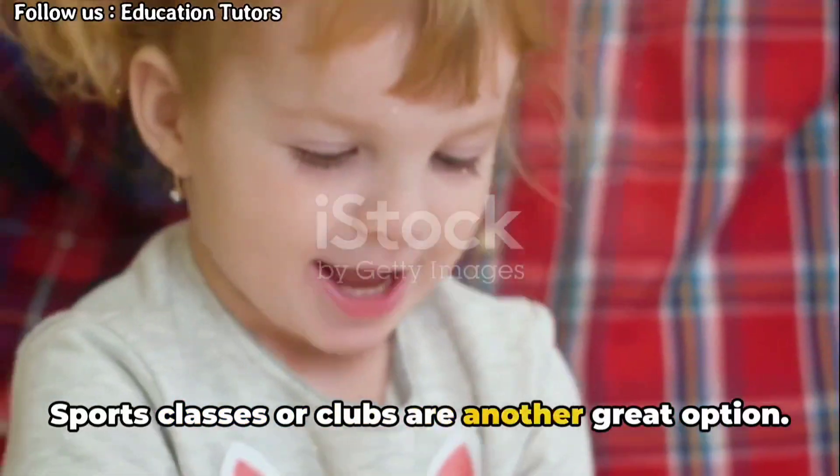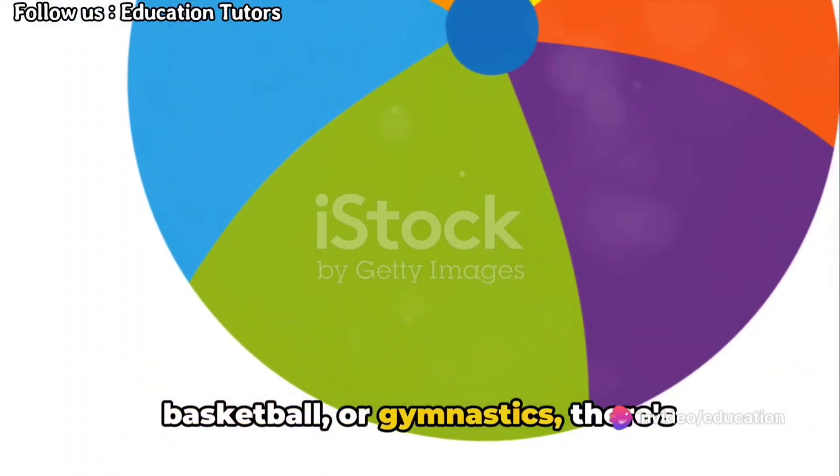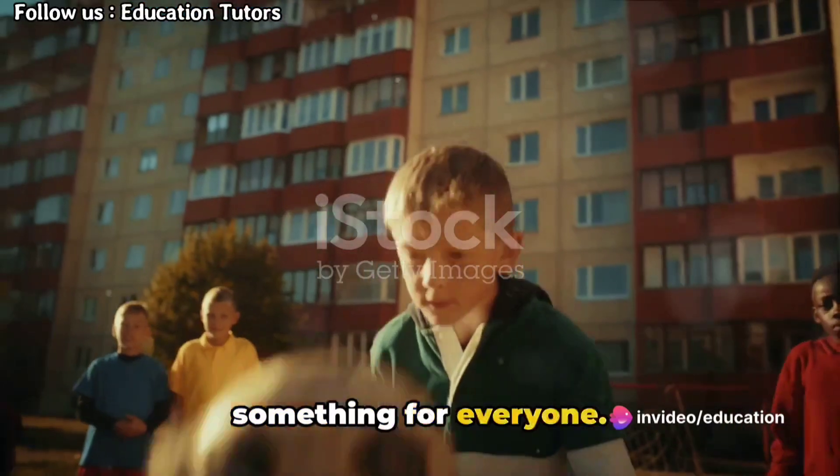Sports classes or clubs are another great option. Whether your child is into soccer, basketball, or gymnastics, there's something for everyone.